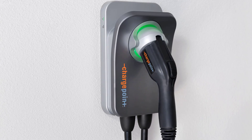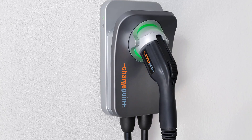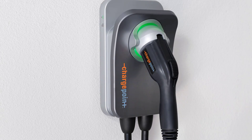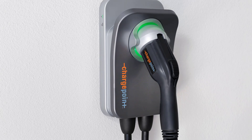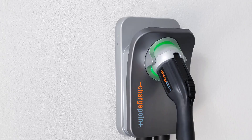The ChargePoint Home Flex can be installed either indoors or outdoors, thanks to the weatherproof casing that protects the electrical components from the elements. You'll also be able to cut down on your electrical installation bill with this charger, because it only requires a plug-in installation, meaning that only the outlet itself needs to be professionally fitted.